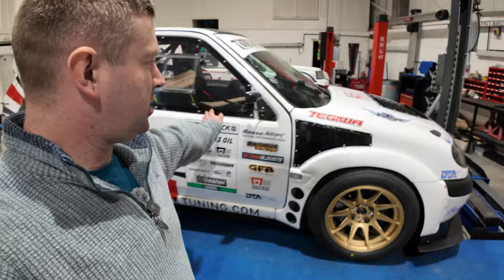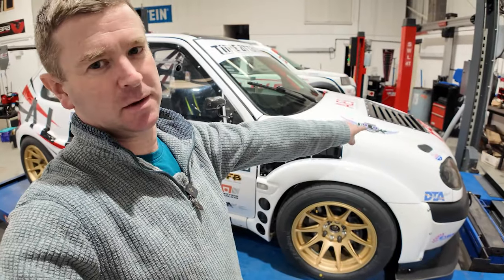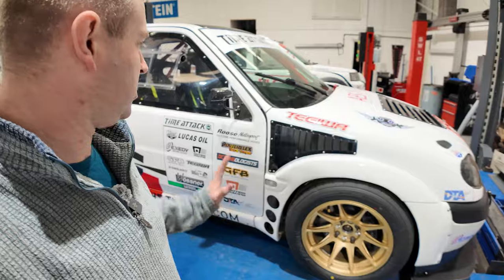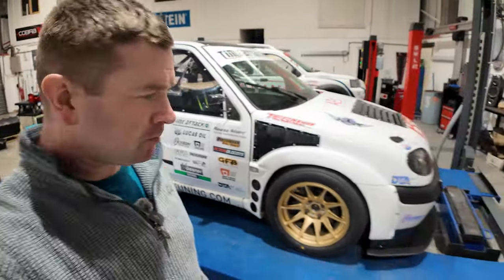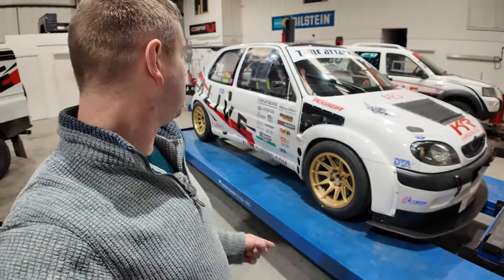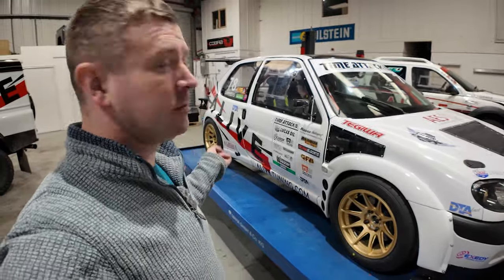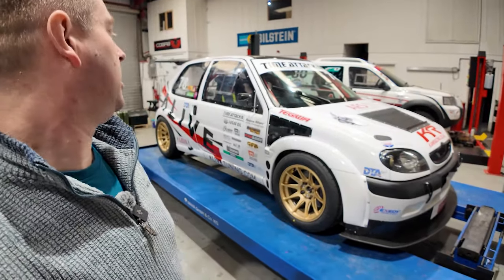Roos Motorsport — silicon hoses. I actually fried some of the hoses with the exhaust manifold, so Paul at Roos has hooked us up with some fresh hoses. We've got PowerFlex on board as well. Did you know we helped develop some PowerFlex bushes for the Saxo quite a few years ago? So we've got some PowerFlex bushes on the car to refresh what we've got in the rear axle, the anti-roll bar, etc.